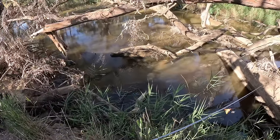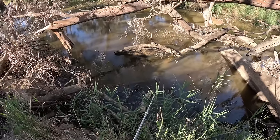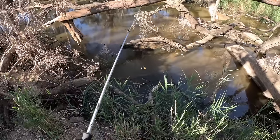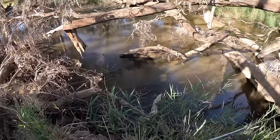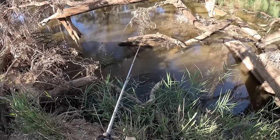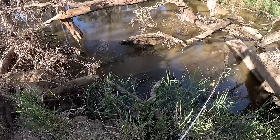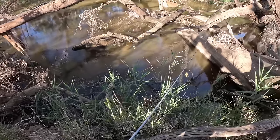I can see it — sight fishing for Murray Cod! Let's see if I can get him, he's just there. Landing him is going to be tricky if I can hook him, but he's right there next to that log. Where'd he go? I can't see him anymore, he was right there. Oh what a spew.